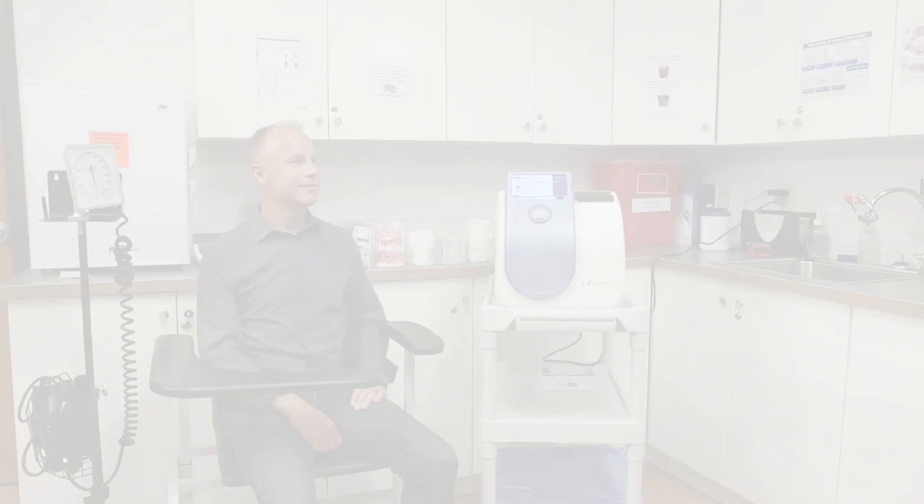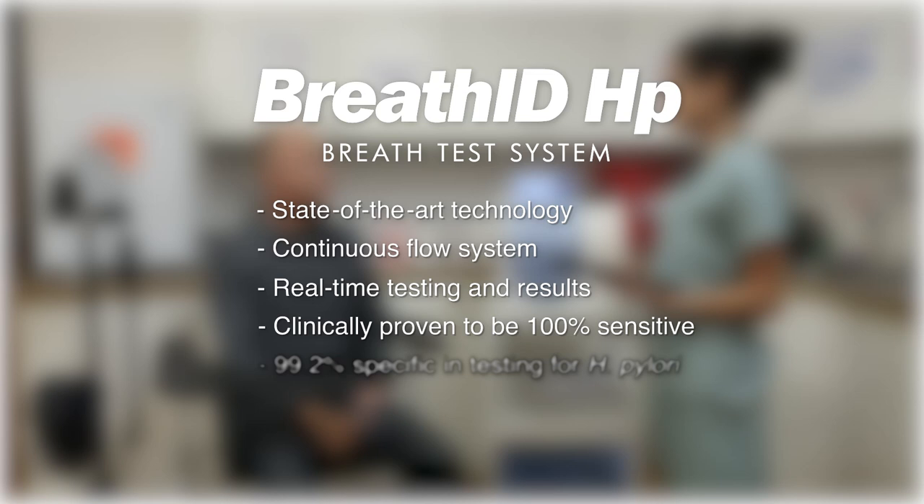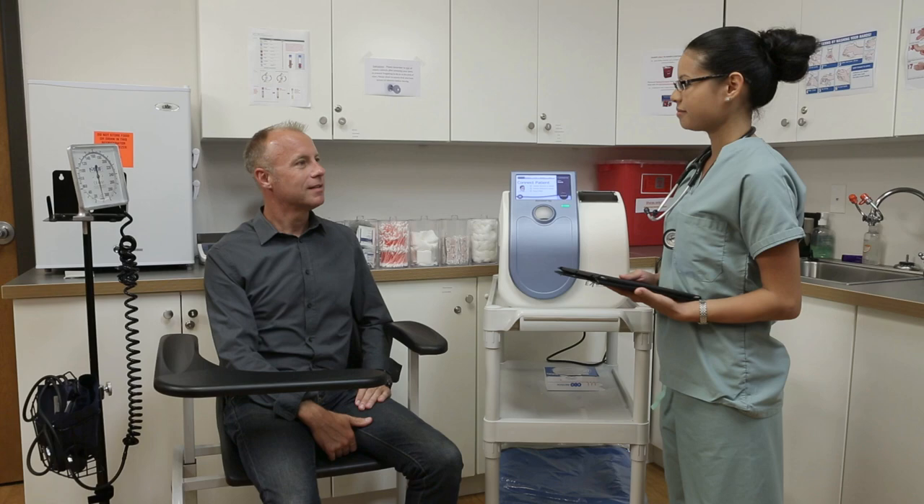The Breath ID HP breath test system is a state-of-the-art continuous flow, real-time breath testing technology, clinically proven to be 100% sensitive and 99.2% specific in testing for H. pylori, and designed to take only 10 to 15 minutes from start of the test to immediate real-time results. A physician can now, in the very same office visit, obtain highly accurate test results.